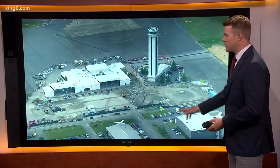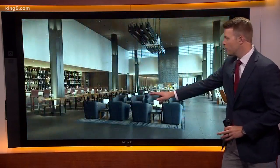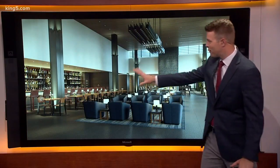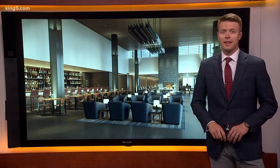We've got a rendering to show you here this morning. So this is inside the terminal — say you're waiting for your flight, watching it pull up to the gate. Here's what it would look like. Isn't that nice? That's a lot different than most terminals you'll see. You've got the fireplaces, a full bar — so it's kind of a luxury experience in a lot of ways. At least that's the goal for this new passenger terminal in Everett.